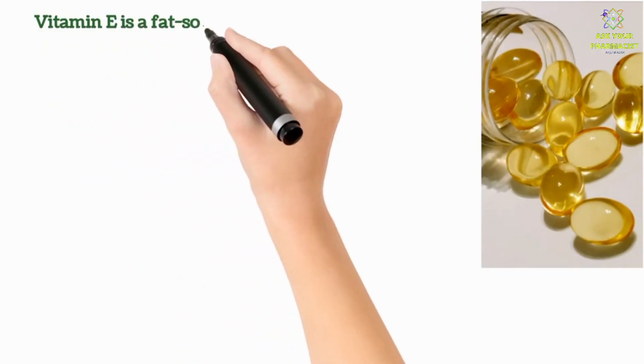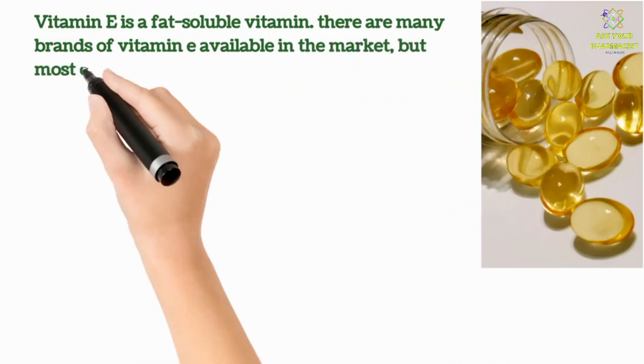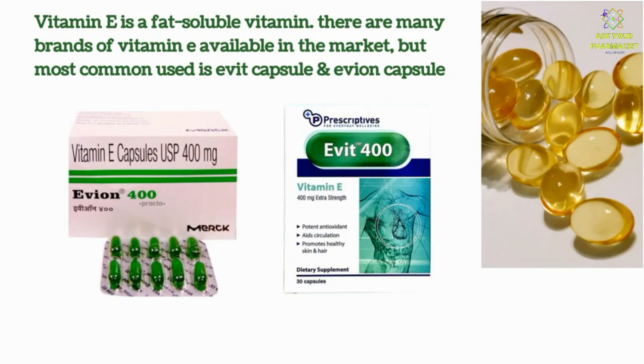Vitamin E is a fat-soluble vitamin. There are many brands of Vitamin E available in the market, but the most commonly used are Evit capsule and Evion capsule.